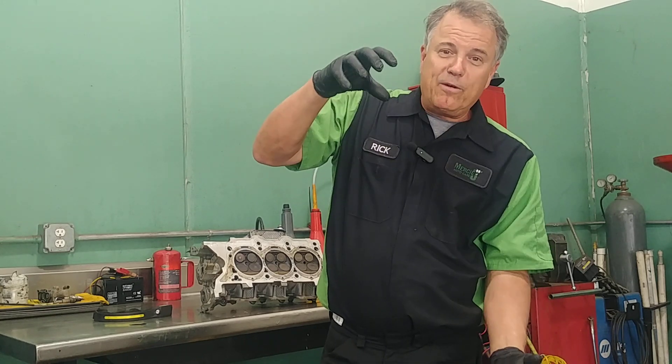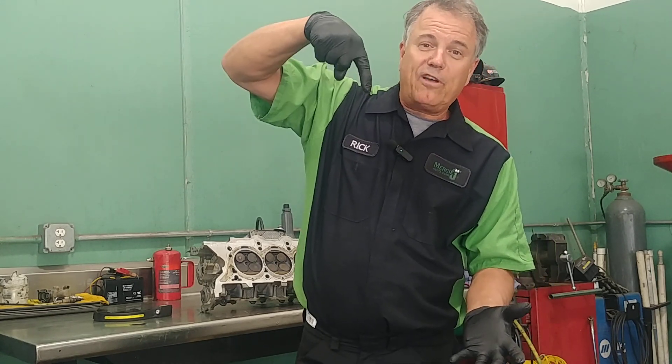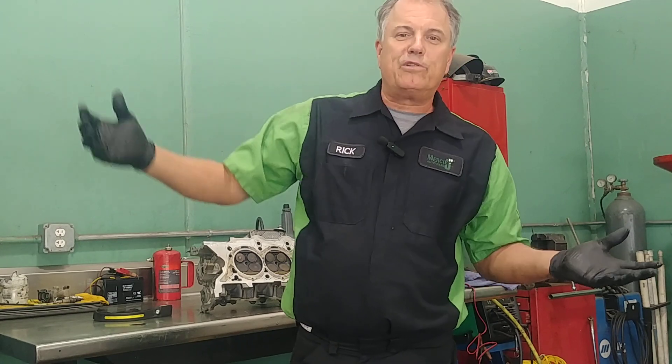After that completes the firing process, the exhaust valve opens and the piston comes up and pushes the exhaust gases out of the tailpipe.